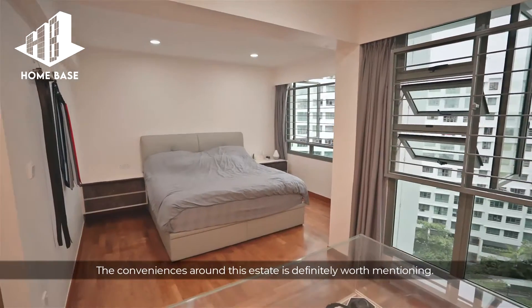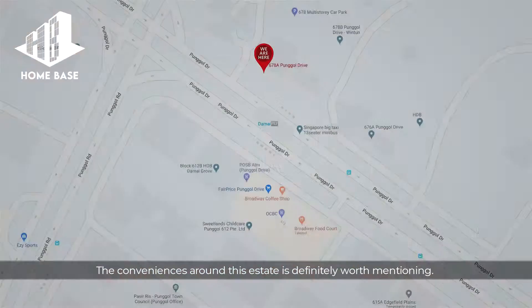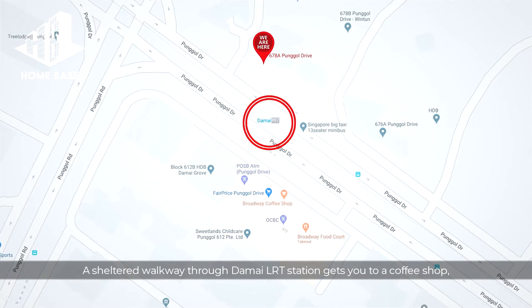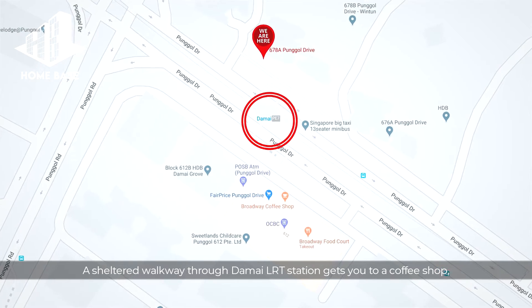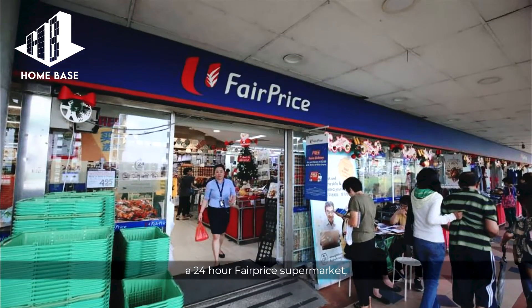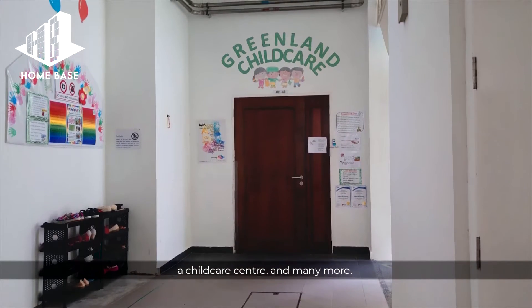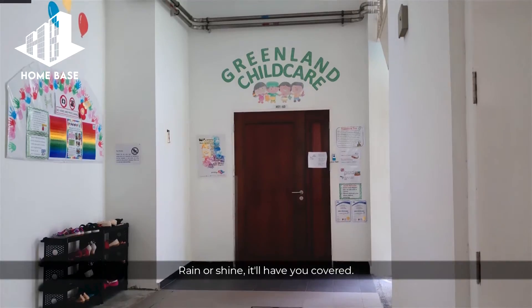The convenience around this estate is definitely worth mentioning. Damai LRT is literally a stone's throw away. A sheltered walkway through Damai LRT station gets you to a coffee shop, a 24-hour FairPrice supermarket, a Sheng Siong supermarket, a childcare centre and many more. Rain or shine, it will have you covered.